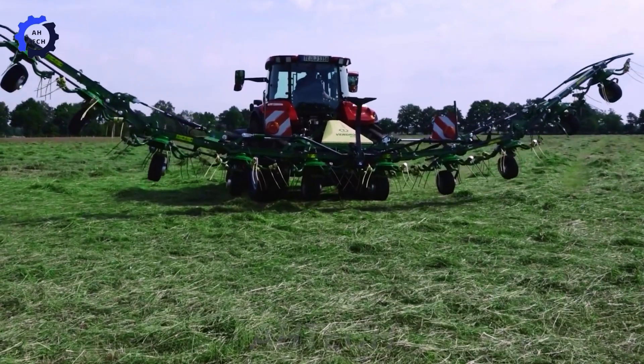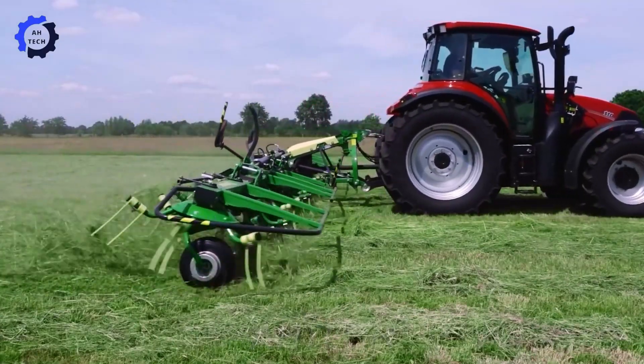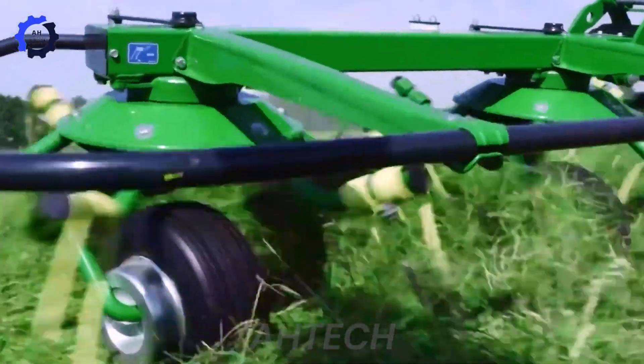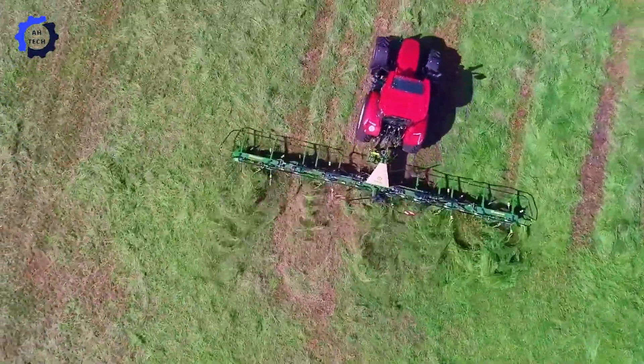Krone Vendro — the pinnacle of agriculture from a leading grower. With its innovative design and precision, this machine redefines field operations, improving productivity and sustainability in modern farming practices.